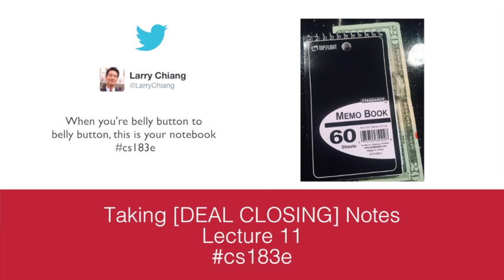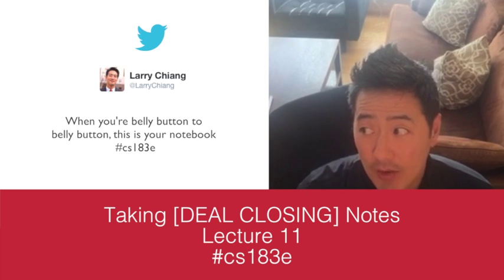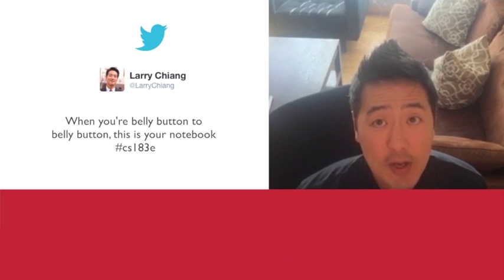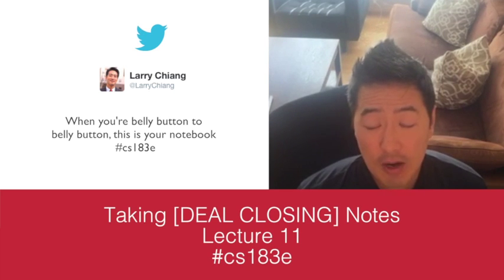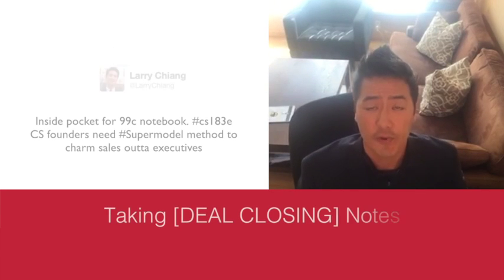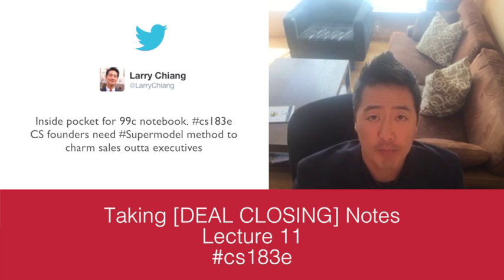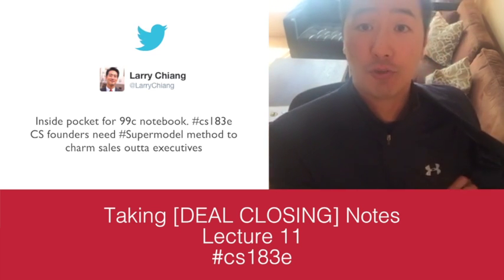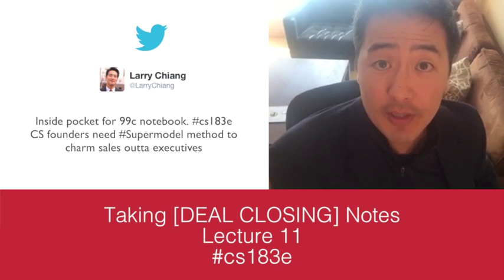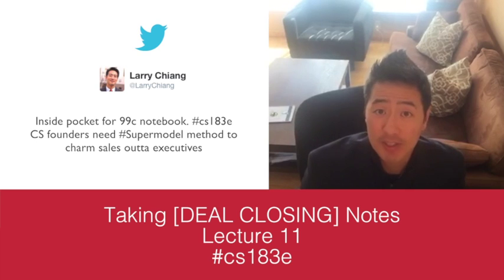That's belly-button-to-belly-button — when you're standing, these details are critically important because most people won't be ready, most people won't have a pen. Executives can't understand what the initial offering was because it was too innovative, but what they can understand is: can you execute a detail when they say something? So you actually want to open your suit jacket and pull out the notebook — 'hold on a second, that was a really good point' — pull out notebook, pull out pen. That combination is like a combo punch that will knock a bunch of sales out the door.